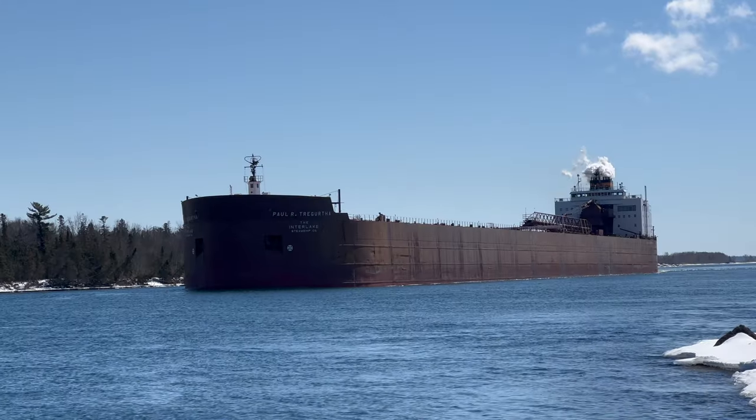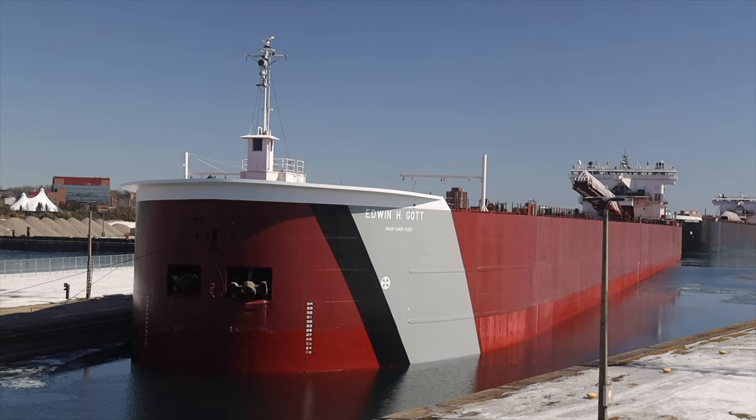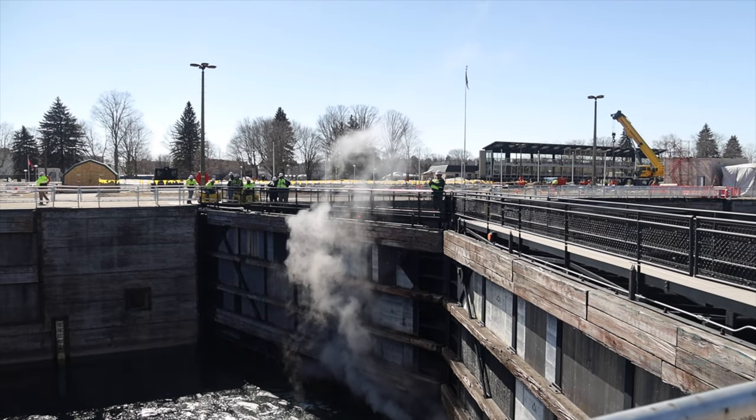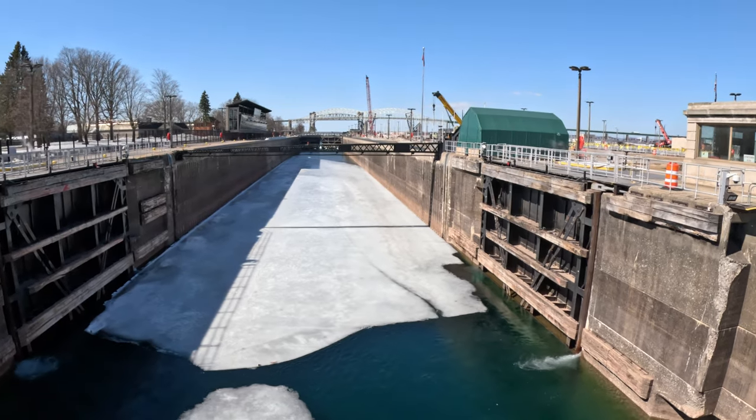Today I'm in Sault Ste. Marie, and at 12:01 tonight the Soo Locks shipping season officially opens. Behind me is the Edwin H. Gott, and that is going to be the first ship to pass through the Soo Locks in the 2023 season. But before that happens, we have media access to go and explore the Soo Locks before they officially open.